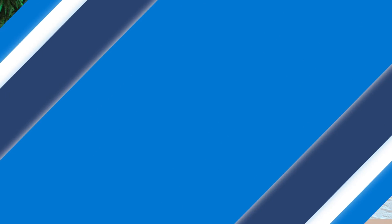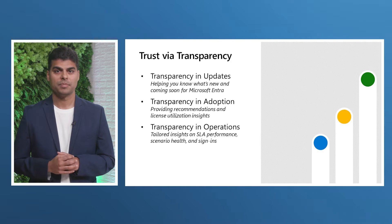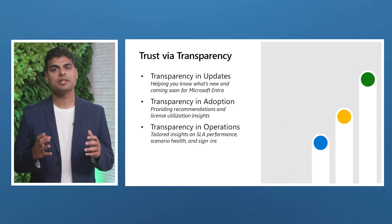Today, we are advancing our commitment to transparency with capabilities designed to help you discover and utilize Microsoft Entra more effectively, thereby strengthening your organization's security posture. We will cover our investments in three separate areas: transparency in communication, transparency in adoption, and transparency in operations. So, let's get started.